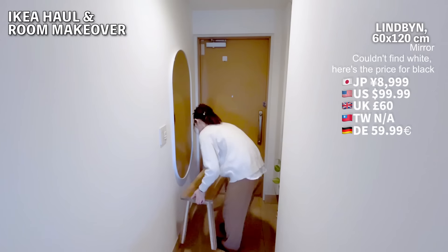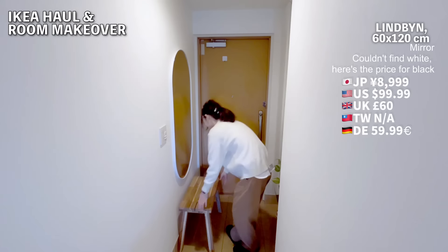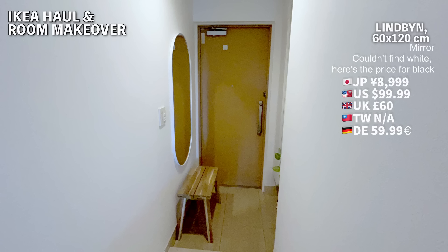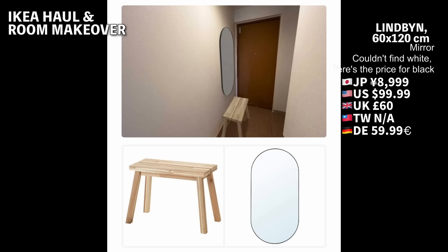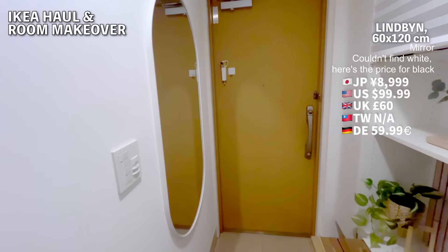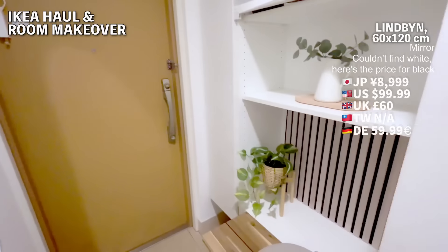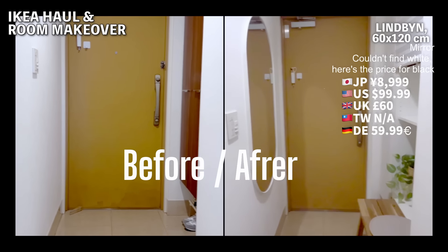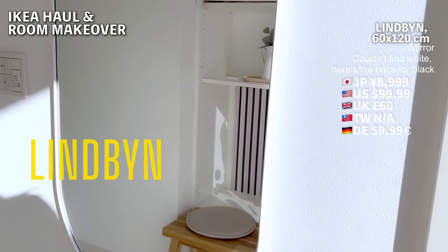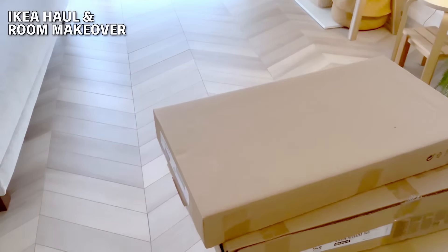Definitely give it a try. If anyone else is planning to install a Lindbyn, here's how it turned out. I placed it just like the simulation — the app's simulation is pretty accurate to the actual image. The shoe cabinet was removed, so in the end I decided to place the bench alongside the removed door. Adding a mirror really makes the entryway feel much more spacious. I really like this mirror because it's thin and has slim edges, giving it a sleek, modern vibe. I think it's easy to place even in a small entryway.